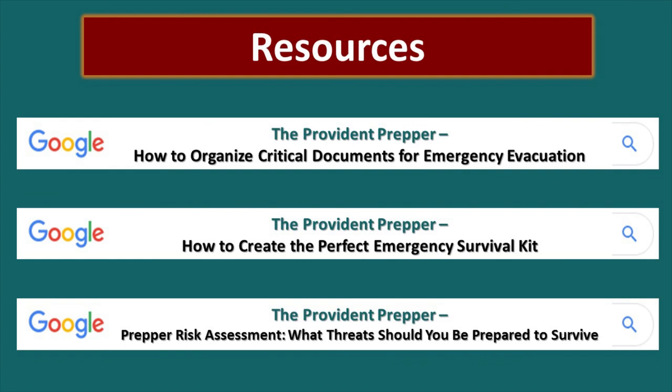Here are some great resources we hope you will look at — these are in the show notes: 'How to Organize Critical Documents for Emergency Evacuation,' 'How to Create the Perfect Emergency Survival Kit,' and 'Prepper Risk Assessment: What Threats Should You Be Prepared to Survive?' We hope this has given you some things to think about. Start today by purchasing some kind of bag or binder to keep your important documents in — you never know when you might need it. Have you ever had to evacuate your home? What documents did you need, or what ideas can you give our viewers so they too can be prepared? Thanks for being part of the solution.